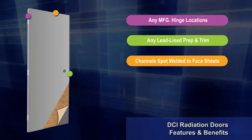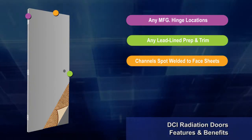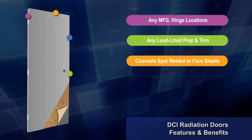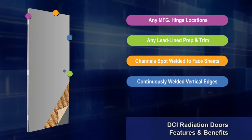DCI lead-lined doors and frames are built to last. Top and bottom channels are spot-welded to the face sheets. Additionally, all lead-lined doors have continuously welded vertical edges that are completely seamless.